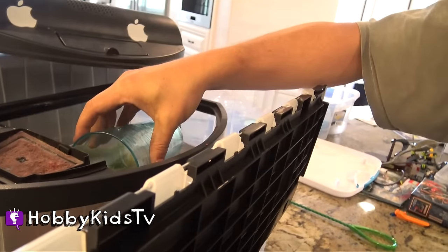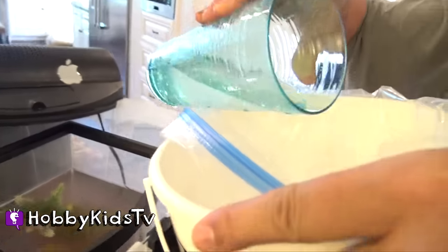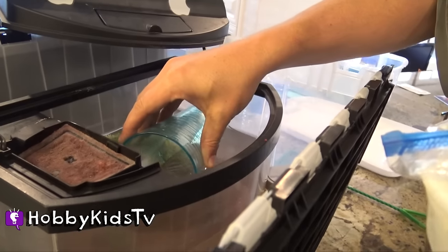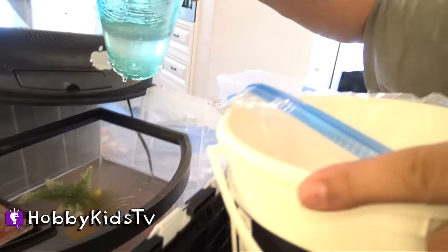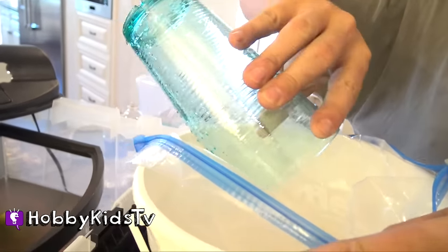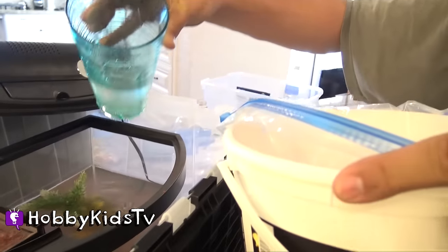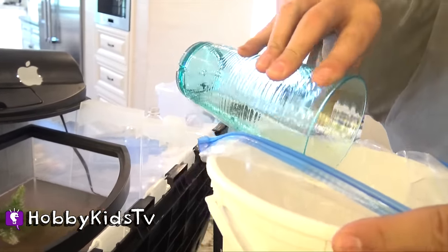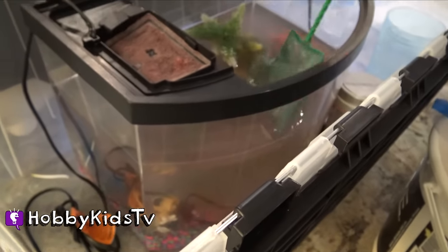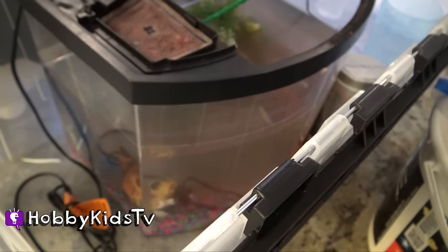We're going to get some of the fish's old water and put it into a bag. This is how we're going to do the transfer. There's probably a better way but this is how we're doing it. If you have better ideas, you can leave your comments or how you did it with your fishy, how you transferred your fishy. Time to fish them out. Fish out the fish.